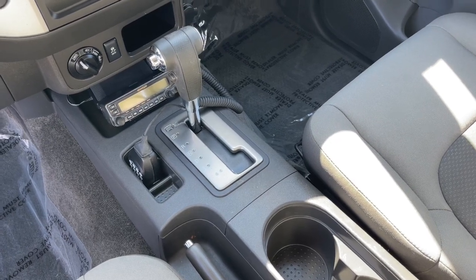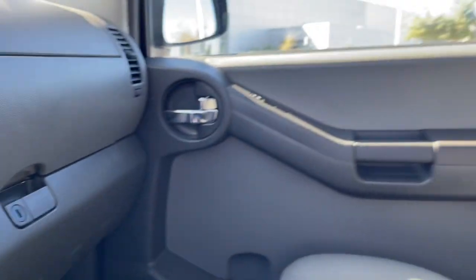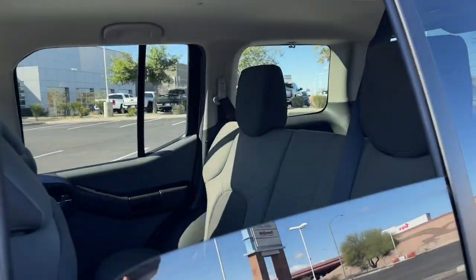Feel excited about the adventure in this highly capable XTERRA. Treat yourself to a test drive today. Our staff will toss you the keys and give you an outstanding customer experience.